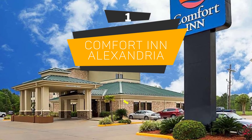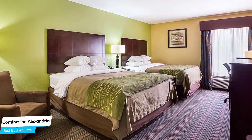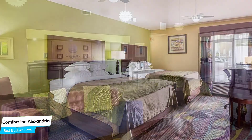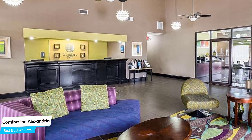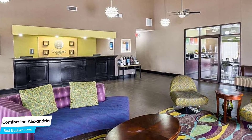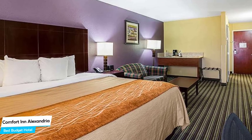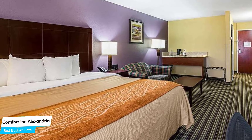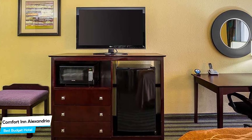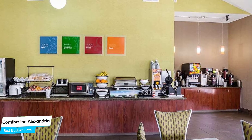Number 1: Comfort Inn Alexandria – Best Budget Hotel. If you're on a budget and want to spend your hard-earned money on activities in Alexandria rather than pay a large amount for a room in a hotel, then the Comfort Inn would be a great choice for you. Considering its price, it offers everything you might need and has a good location. In my honest opinion, this one is probably the best value-for-money hotel in Alexandria. The Comfort Inn is a no-frills hotel in Alexandria, located 3 kilometers from the center. Nearby attractions include Alexandria Zoological Park at 2.5 miles, Kent Plantation House at 1.3 miles, and Alexandria Museum of Art at 1.9 miles.